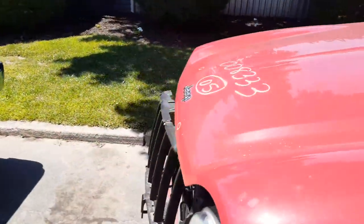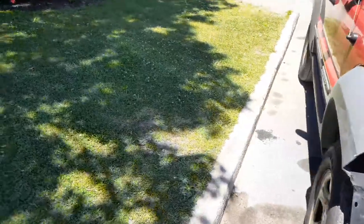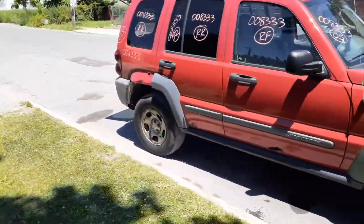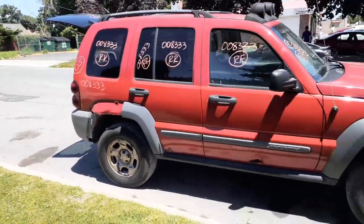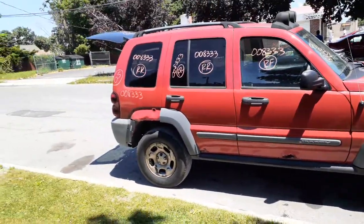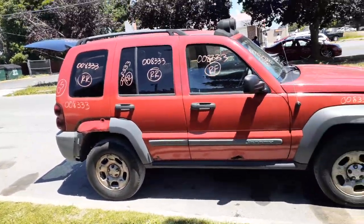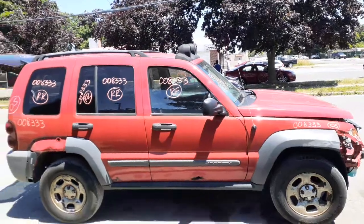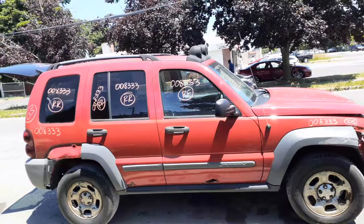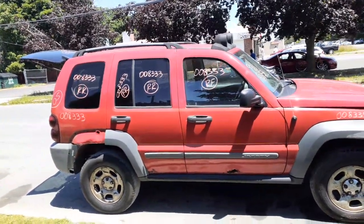Pretty much that's it on this one. 2005 Jeep Liberty, stock number 8333, 3.7 automatic, running and driving. Hit in the right front, doors are all rotted away, interior is junk. If you need any parts, give us a call at 888-748-5924 — myself, Liberty, or anyone here will help you with parts for this or anything else.